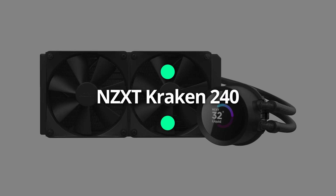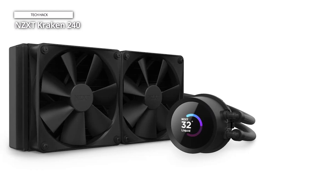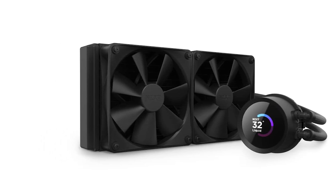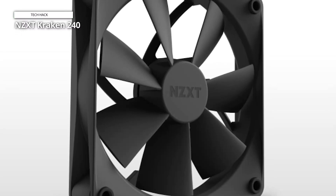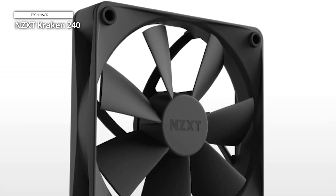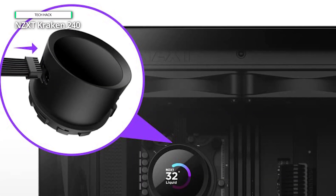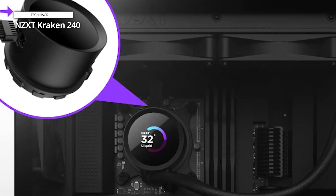NZXT Kraken 240. Presenting the NZXT Kraken 240 AIO CPU liquid cooler, an epitome of cooling prowess and visual elegance for your gaming setup. The customizable 1.54-inch square LCD display introduces a new dimension of personalization, allowing you to exhibit images, performance metrics, or any visual element that aligns with your unique style. Crafted for optimum cooling efficiency, the Kraken 240 incorporates a high-performance pump and two XF120P fans, ensuring the most effective heat dissipation. The 240mm AIO design is versatile, catering to a spectrum of configurations and delivering superior CPU cooling.